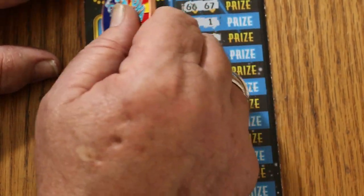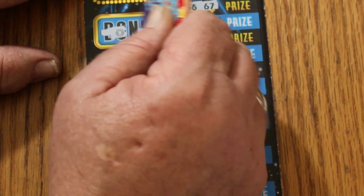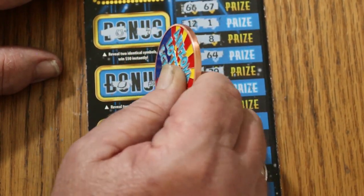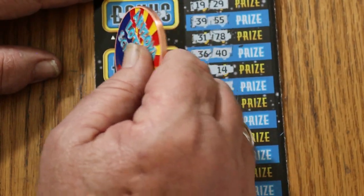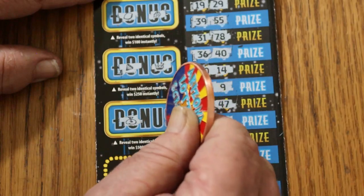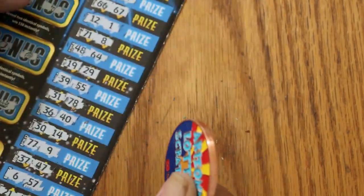On the bonus for ticket 25: for $50, a horseshoe and a 7; $100, a lemon and grapes; for $250, a diamond and a crown; and a money bag for $500 and a gold bar. No good.